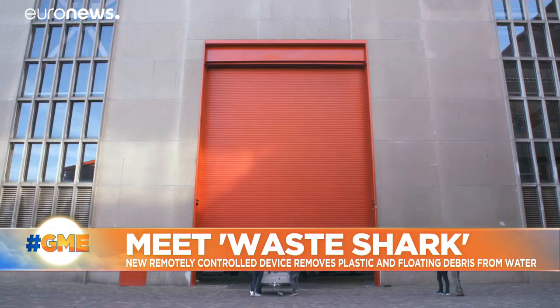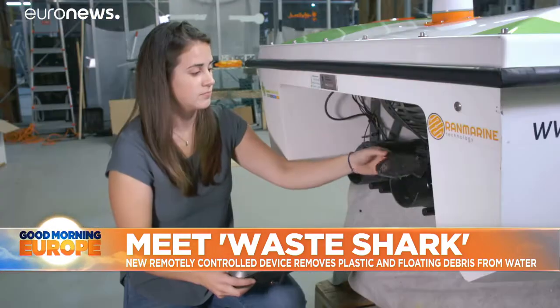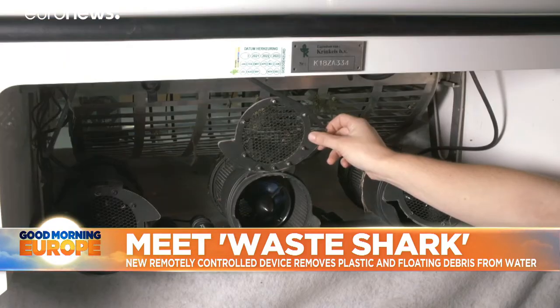The startup behind Waste Shark has already got customers in several countries. Prices start at 12,500 euros.